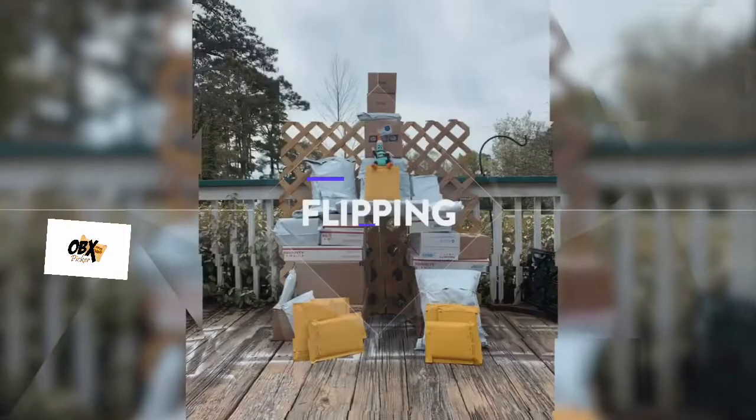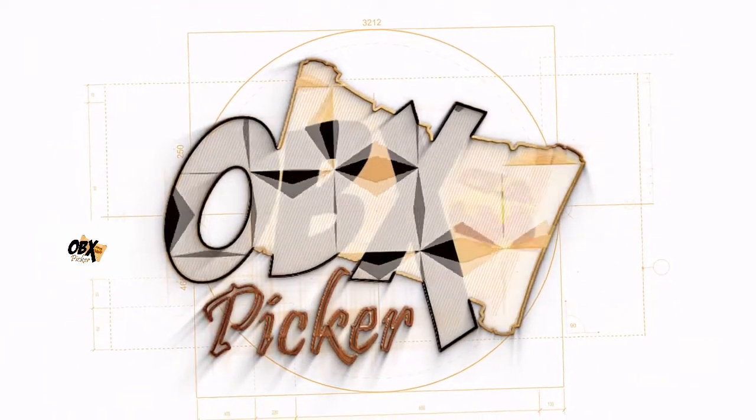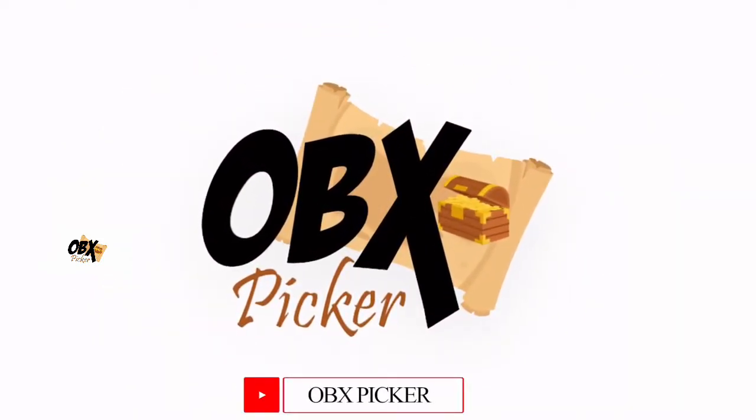Hey, today guys, we're going to be looking at some cards that I picked up and also some other sourcing opportunities that are out there. Hey guys, welcome to the show. This is Eric, the OBX Picker. I do thank you guys for joining me today. We are going to be going over a few things.